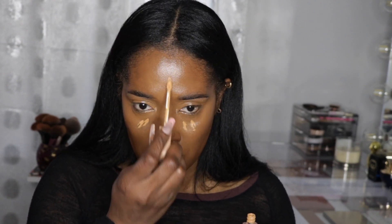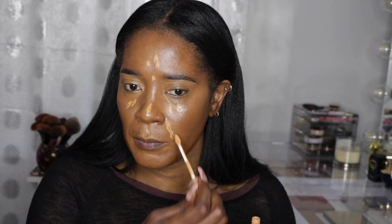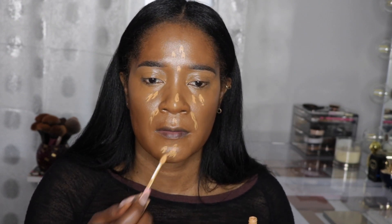This Natasha Denona concealer is one of my favorites — I feel like it's just flawless, I cannot find a fault with it. Now I'm going in with the Natasha Denona in P6. I put two dots right here — I don't put too much in the corner because the P6 shade is really bright and can look too bright there.